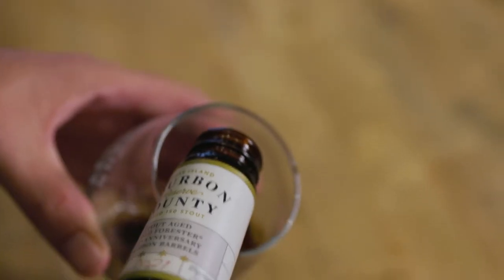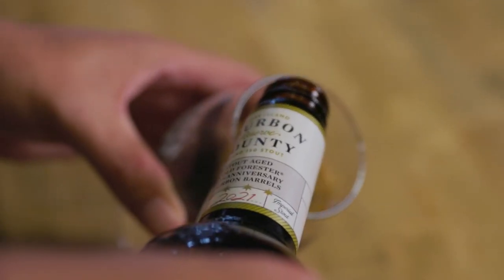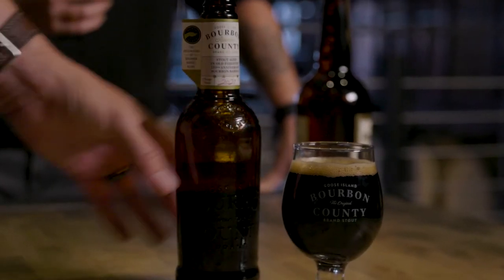After we've emptied out the bourbon, they all have their own life. They go on to finish things like tequilas or even scotches. Beer is a really great application for those as well. This partnership is exciting because we like to play around and do whatever kind of calls to us. And I think Goose Island has a really creative and inventive spirit as well.